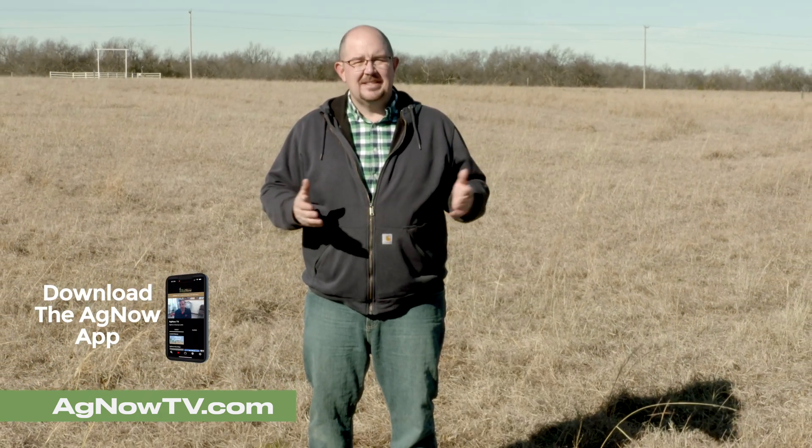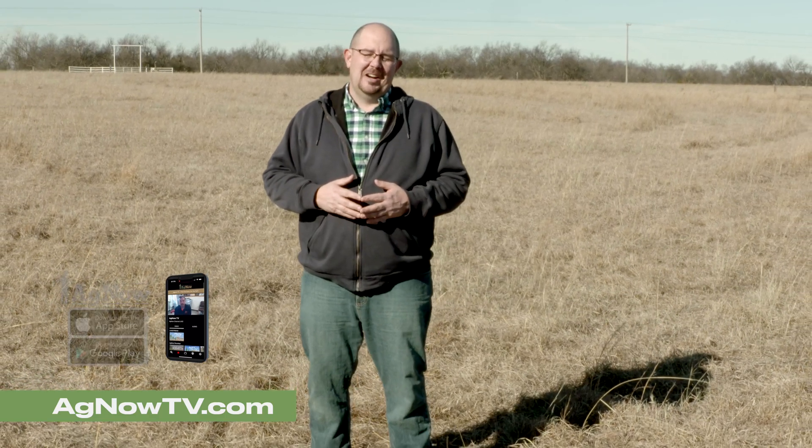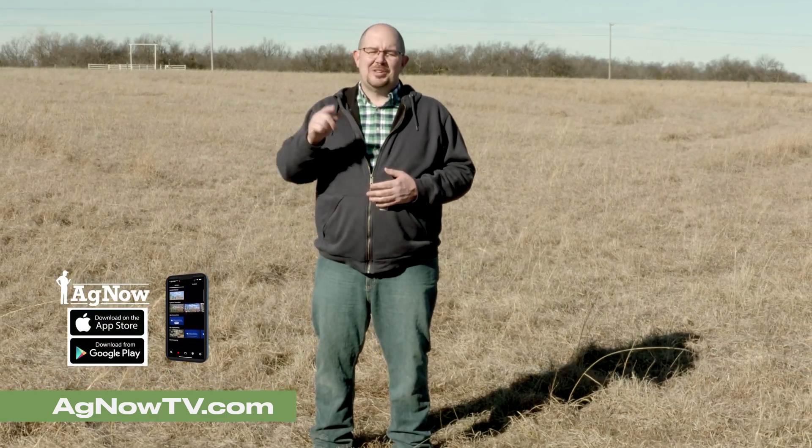And of course, thank you for watching this episode of the Ag Now Roundup. If there's something on the show that you'd like to learn more about, visit our website agnowtv.com. While you're there, you can check out past episodes, learn more about the folks we've had on the show, and download our Ag Now app — all available at agnowtv.com. From our farm to your farm, have a great day. I'm Dave Deacon for Ag Now.